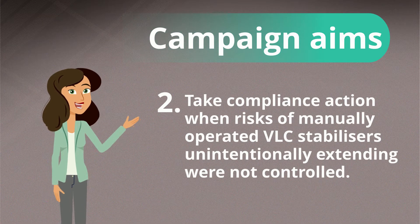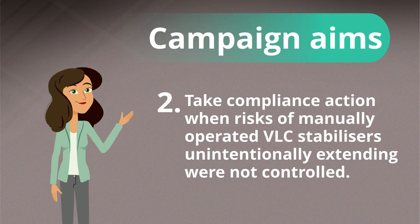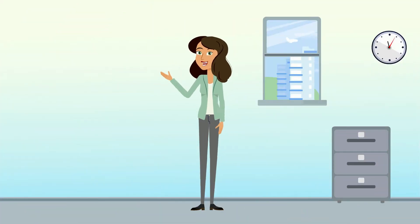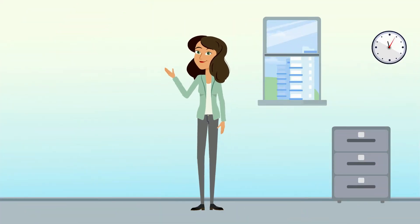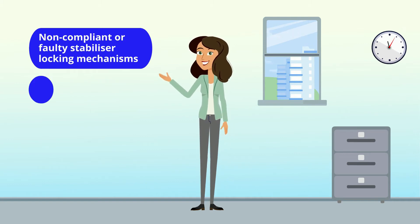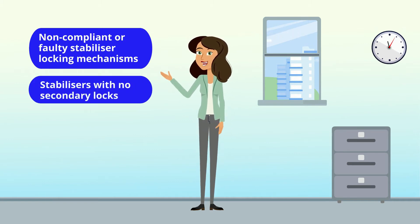Secondly, take compliance action when the risks of manually operated VLC stabilisers unintentionally extending were not controlled. When the campaign commenced in August 2018, most VLCs intercepted were found to have non-compliant or faulty stabiliser locking mechanisms, stabilisers with no secondary locks.